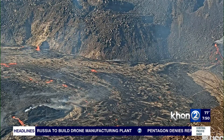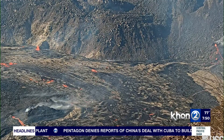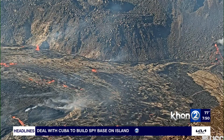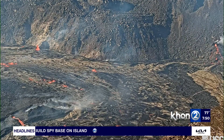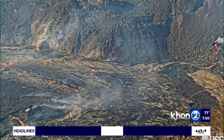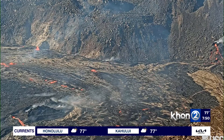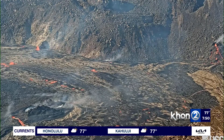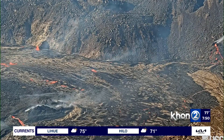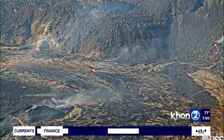Looking into the weekend, the color code and warning level are expected to remain as they are. It's kind of set into its routine, and while volcanoes are unpredictable and things can change rapidly, we've been through several of these in the past couple of years. The expectation is that the eruption will stay in the crater, the color code will stay orange, and the warning level will stay at watch.